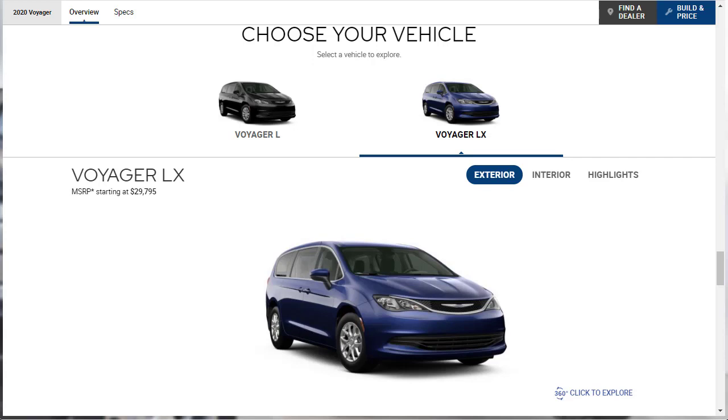The next trim level is the LX, which is the top trim level for the Voyager this year. It has a starting price of $29,795 and adds more comforts including softer suspension tuning, a power adjustable driver seat, second-row captain's chairs, three-zone climate control, and satellite radio. Several safety features come with the optional safety tech package for both trims, while a roof rack, remote start, heated front seats, and a leather-wrapped steering wheel are options for the LX.